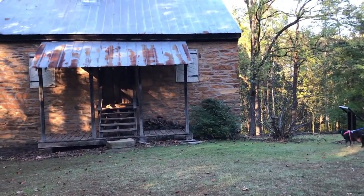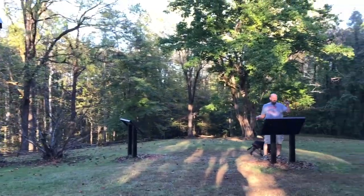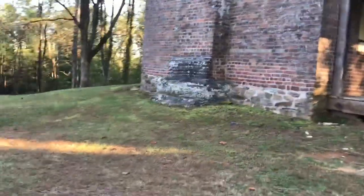This was built as a militia house to protect against Indian raids, and this was a trading post. Let me see if I can scoot back a little bit and give y'all a better view of the side of the building.